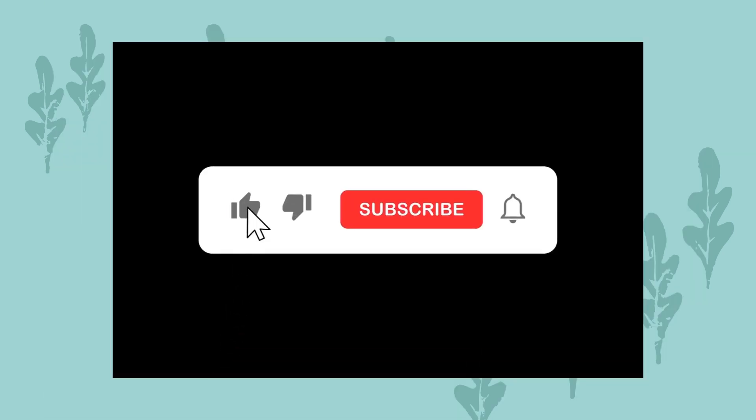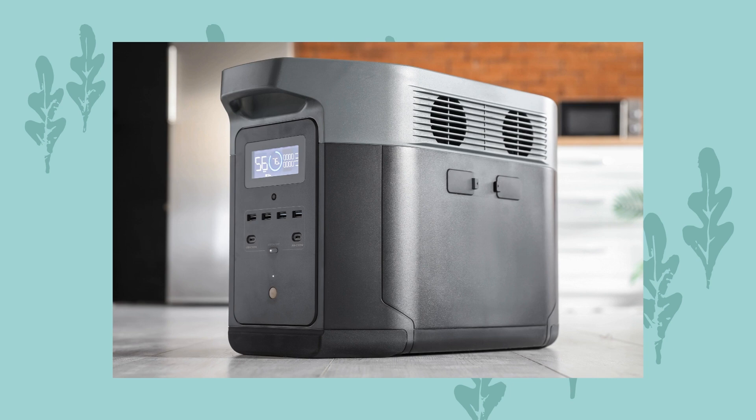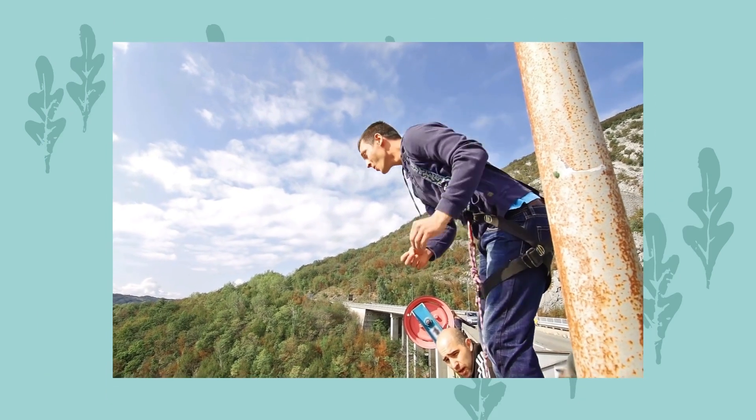Before we get started, please hit those like and subscribe buttons. Also, if you're interested in taking a look at any of the power stations in this video, check out the video description for product links. I'm an Amazon and REI affiliate, and we'll get a little commission if you decide to make a purchase. It costs you nothing and helps me make more videos. Let's jump in.